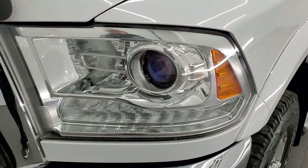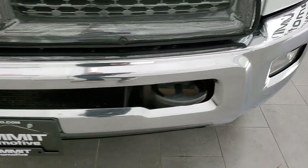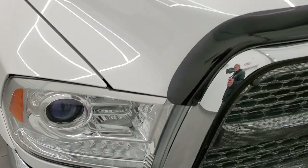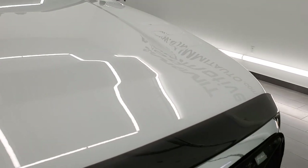It comes with the projector lamp headlamps, the LED running lights, factory fog lights, front bumper — no dents or dings on there. Headlight lenses are nice and clear and the hood is in very nice condition as well.